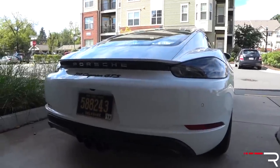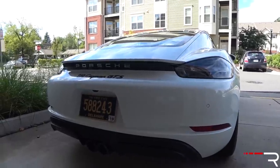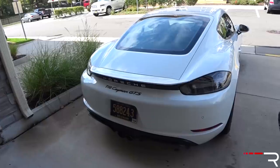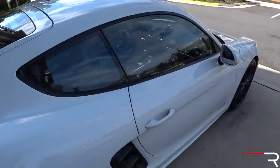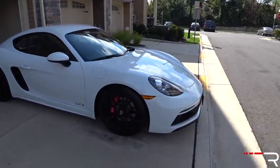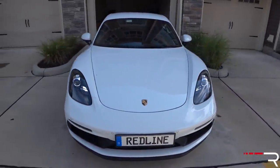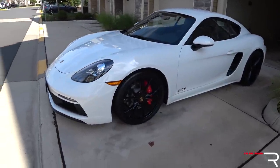As you can see, I finally got the permanent hard tags for the Cayman. This vehicle is registered in Delaware because that is where Redline is actually registered. We don't actually have a physical office in Delaware, but I'll give you a quick little walk around on the car.